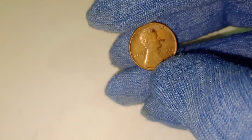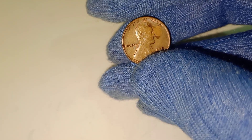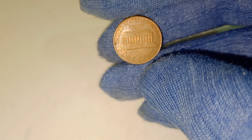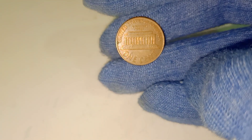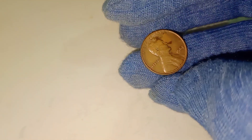So how can you tell if your 1962 Lincoln penny is worth a fortune? First, examine the coin for any signs of minting errors. Check for doubled lettering or images, off-center strikes, or unusual imperfections. If your coin looks promising, you might want to consider having it professionally graded by a coin grading service like PCGS or NGC. These services can certify the condition and authenticity of your coin, which can significantly boost its value if you decide to sell it.